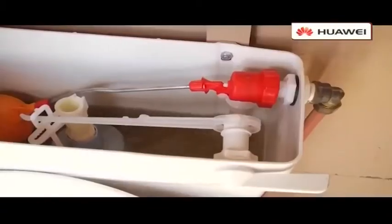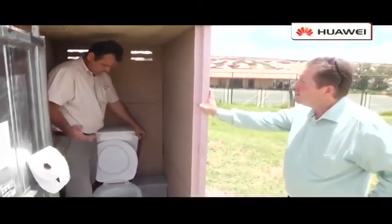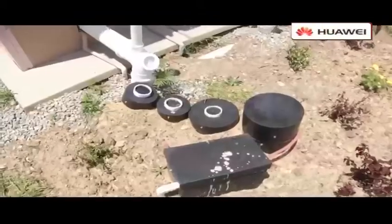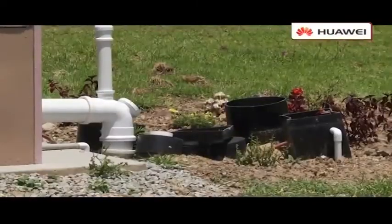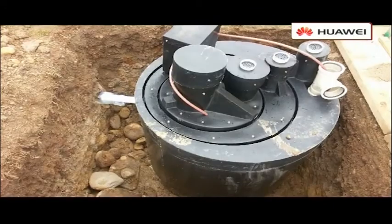Sometimes people ask what happens to the excess water when there's too much rainwater. Well, the system actually pushes the excess water into the ground, and that water is agriculturally safe. It's an environmentally friendly toilet system that uses bacteria and nanotechnology to break down waste matter in an adaptive treatment tank buried in the ground — all powered by the sun.